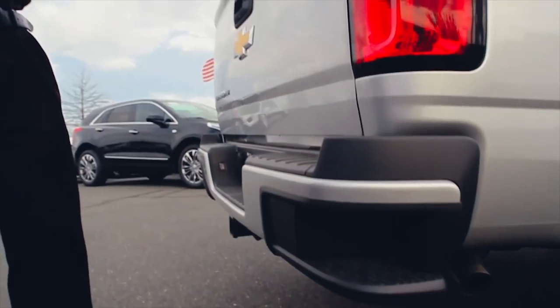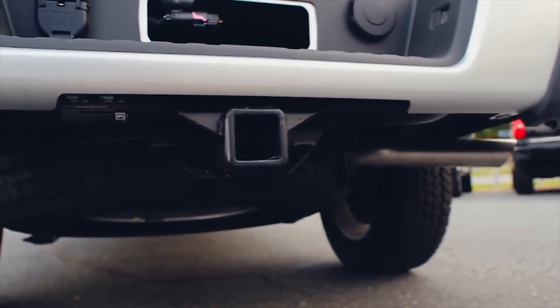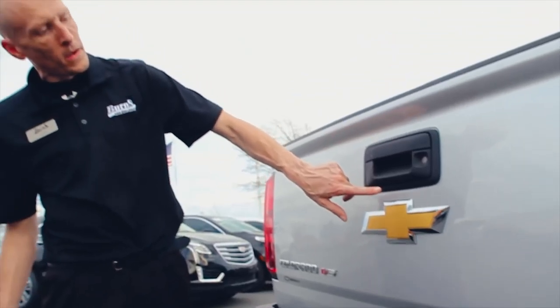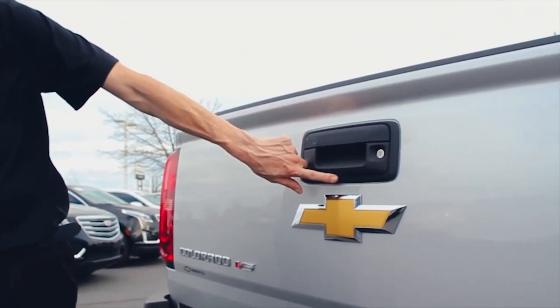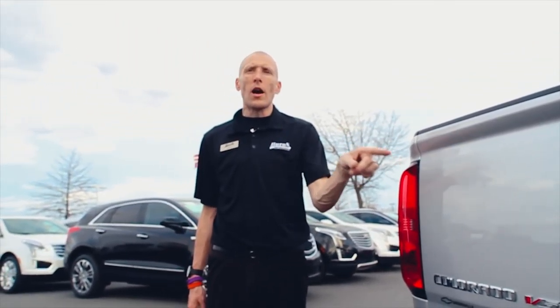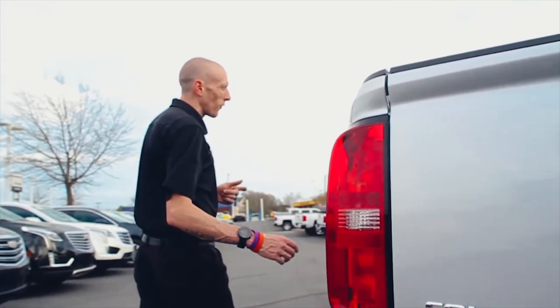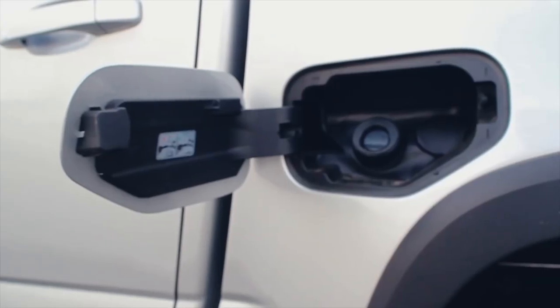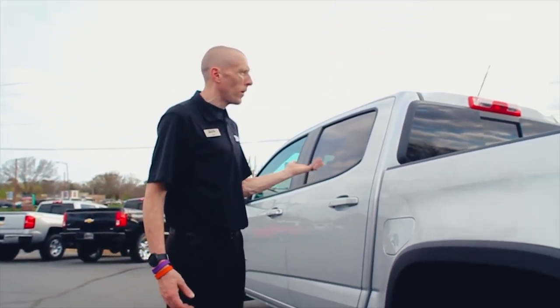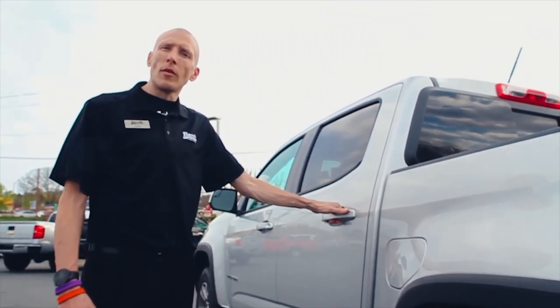The trailer package is standard on all Z71 models, and if it has a trailer package it is a V6. On this particular model we've got a rear vision camera in the back and a locking tailgate — a lot of competitors do not offer that. The gas cap is capless, so you no longer have to deal with a gas cap. Super simple, easy to close and open.